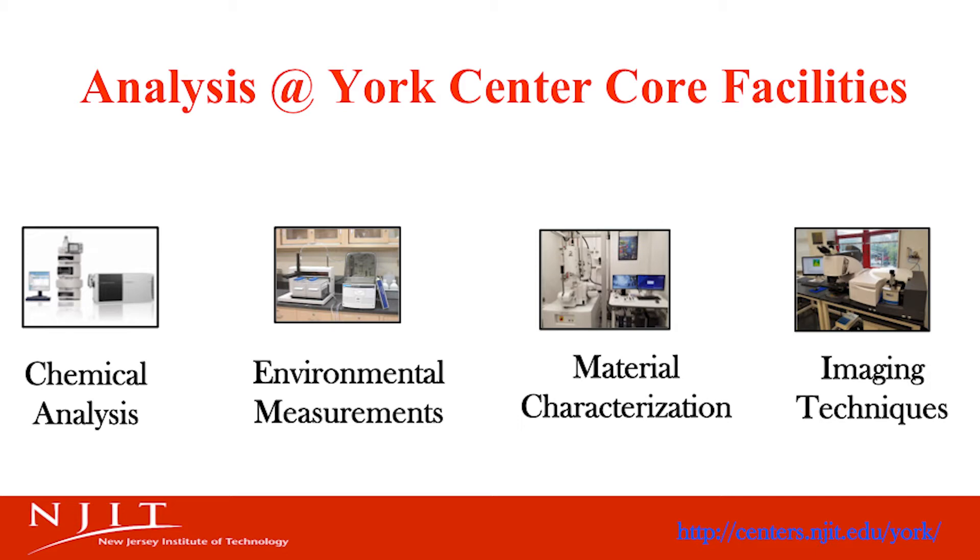Recently, it went through a $4 million upgrade with the establishment of the Life Science and Engineering Center. There is a wide range of analytical instruments, and we offer many different services that include chemical measurements, environmental analysis based on standard EPA methods, material characterization, and biological imaging.